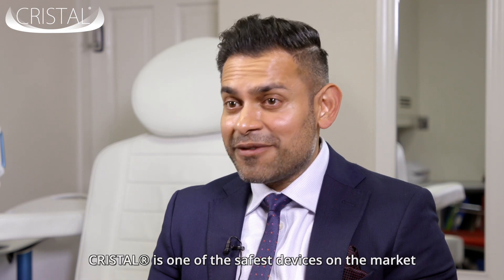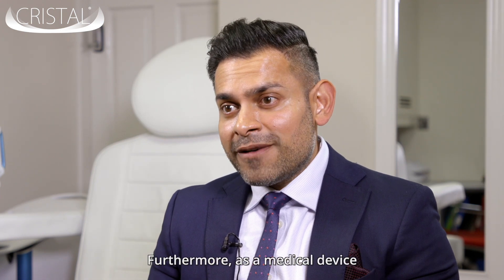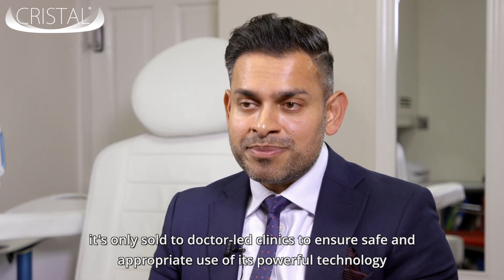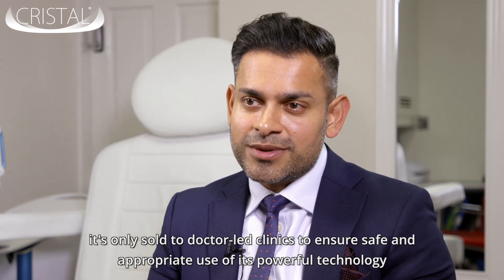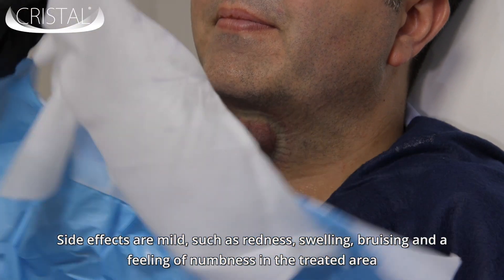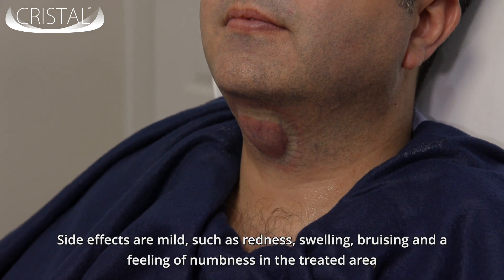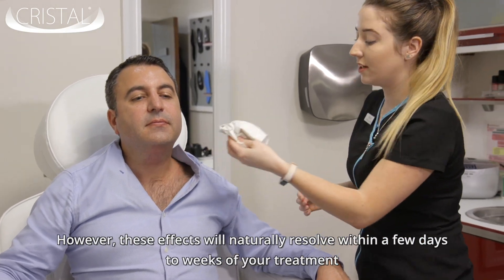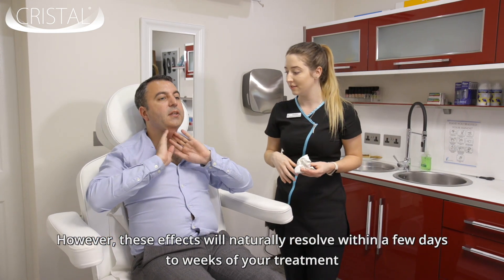Crystale is one of the safest devices on the market. Furthermore, as a medical device it is only sold to doctor-led clinics to ensure safe and appropriate use of its powerful technology. Side effects are mild, such as redness, swelling, bruising, and a feeling of numbness in the treated area. However, these effects will naturally resolve within a few days to weeks of your treatment.